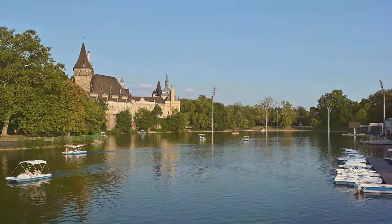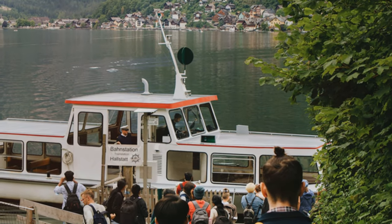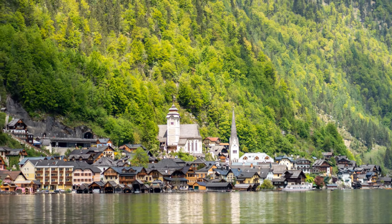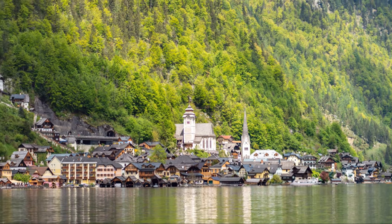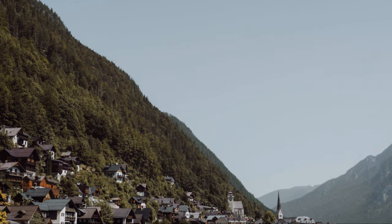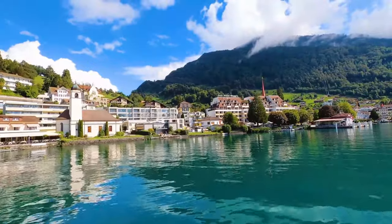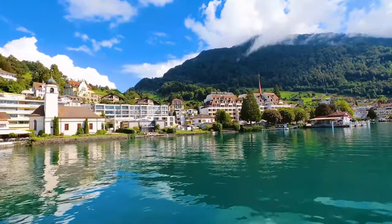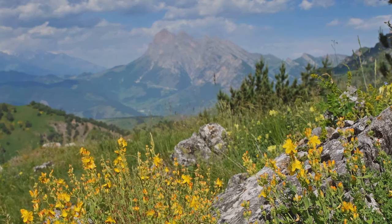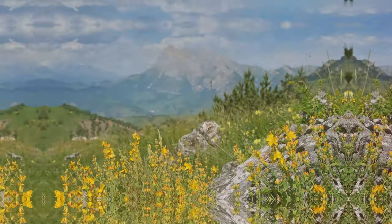Hallstatt is a place that invites you to slow down, reconnect with nature, and rediscover the simple joys of being alive. Whether you're an adventurer seeking thrills or someone looking for tranquility, Hallstatt and its surroundings offer something truly special for everyone. The serene environment, combined with the stunning natural beauty, makes it a perfect destination for all. So come, immerse yourself in the heart of the Alps, and let Hallstatt's magic captivate your soul.